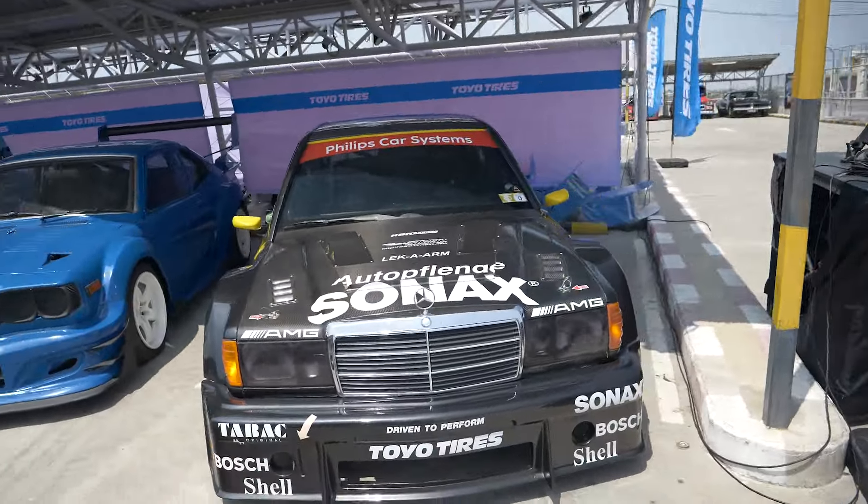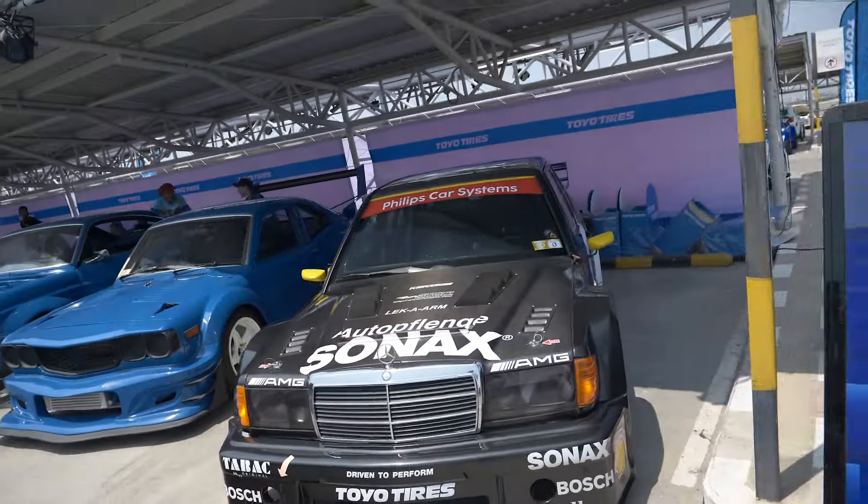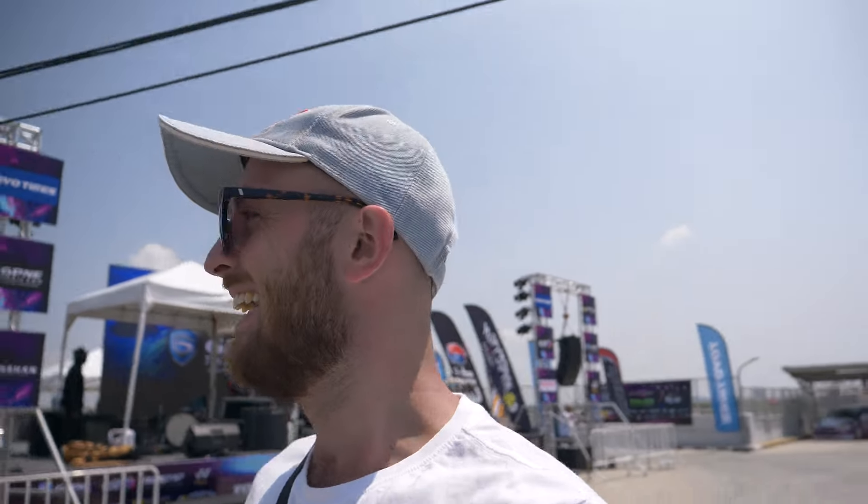Let's see what else is here. This is crazy, look at this — that's amazing. All the carbon, carbon on carbon. Now we get to the RX7s and it's super crazy.